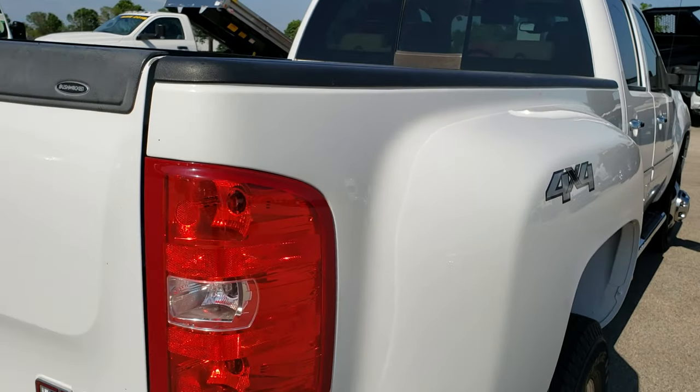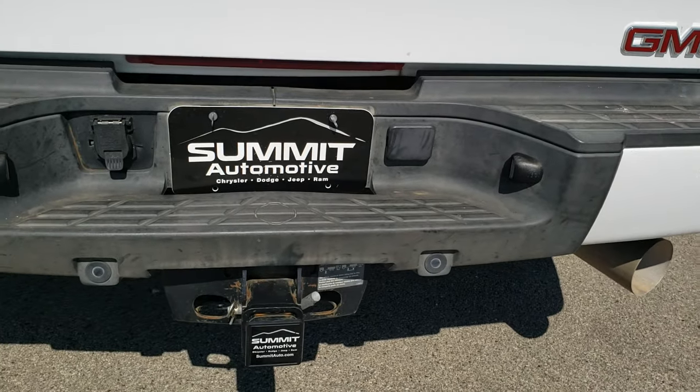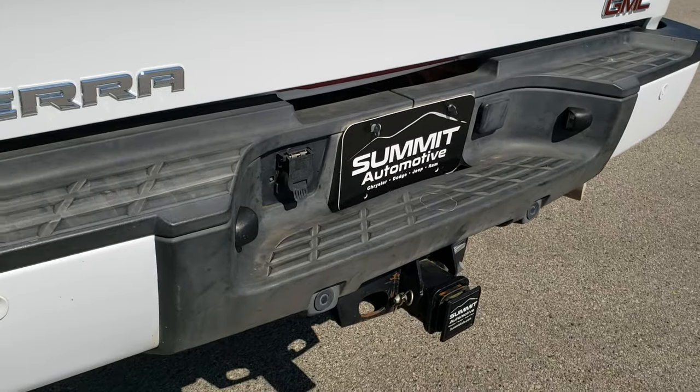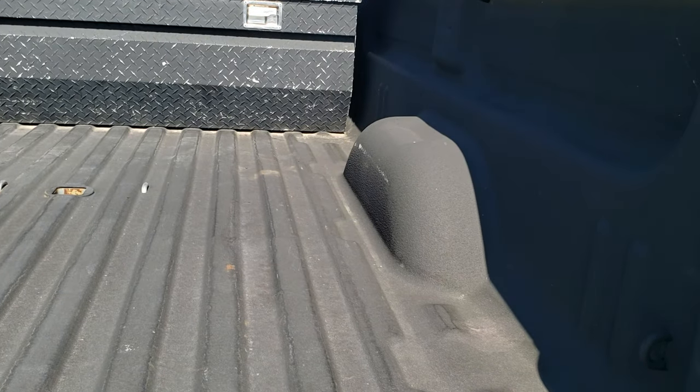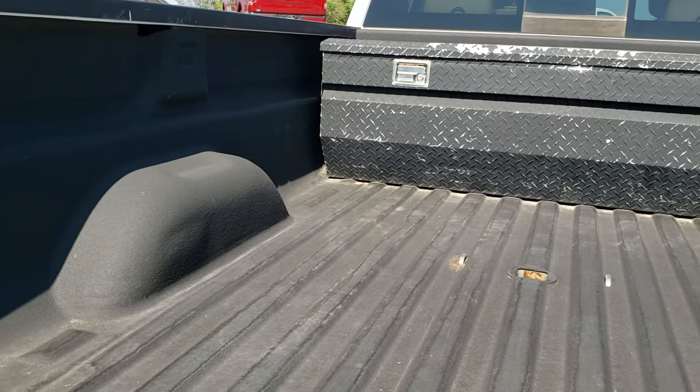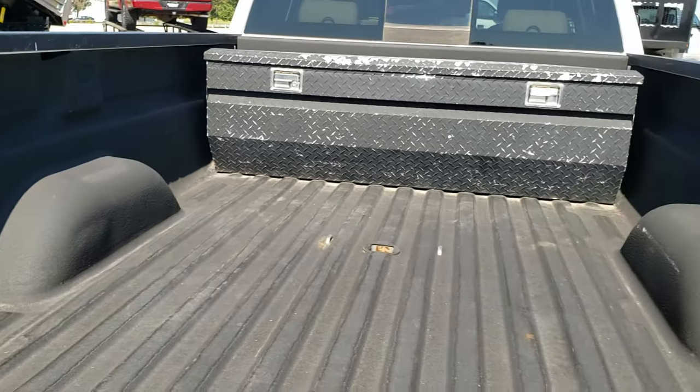As you come around to the back of the vehicle, the rear bumper is in really nice condition — no dents, dings, or scuffs. Backup parking sensors. Locking tailgate. Has the backup camera. Comes with a Line-X spray-in bed liner. Gooseneck hitch and seven-pin wiring.